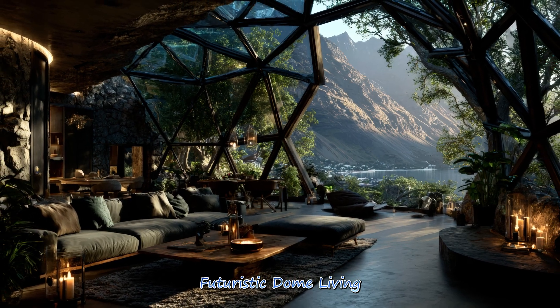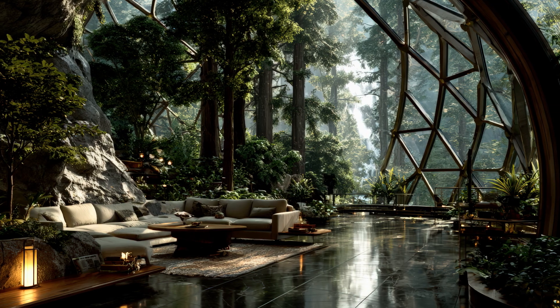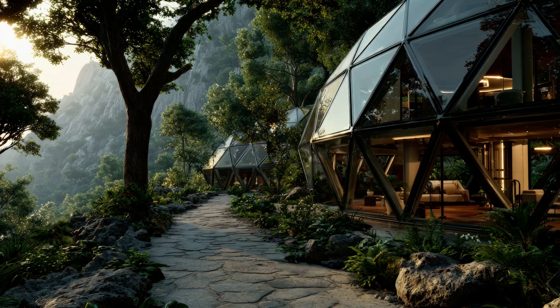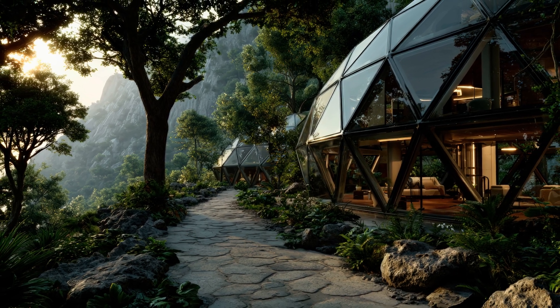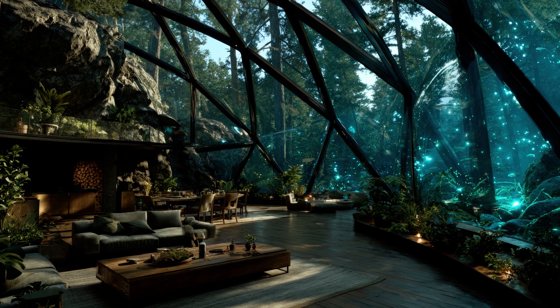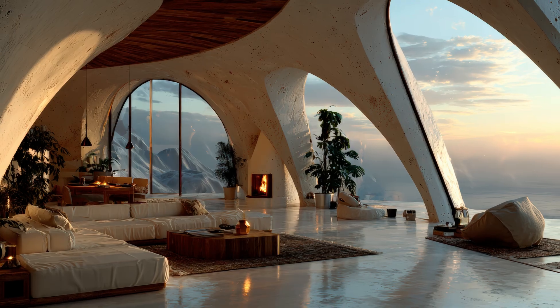Futuristic dome living blends next-generation design with cutting-edge technology, creating immersive living environments where energy efficiency, digital integration, and biophilic design principles work in harmony. These homes redefine what forward-thinking living truly means.